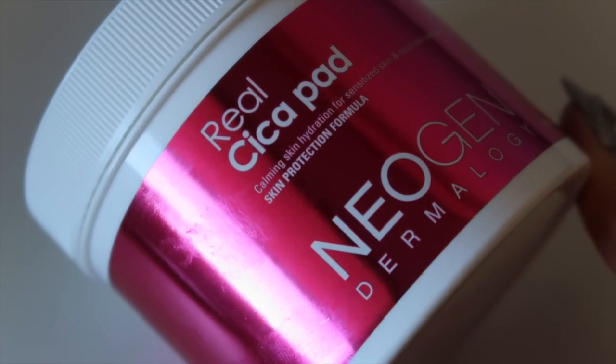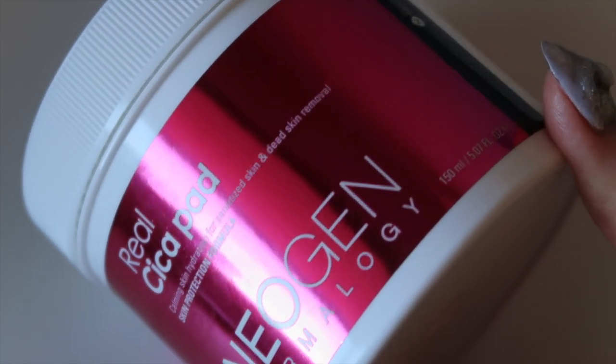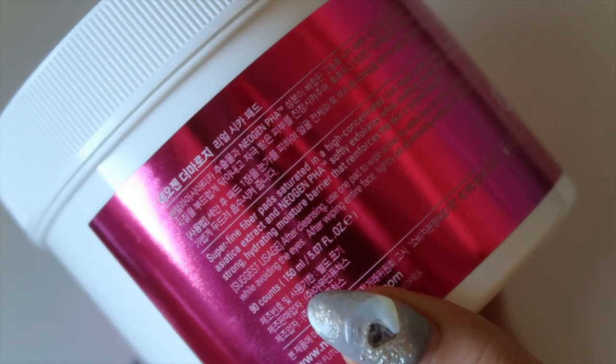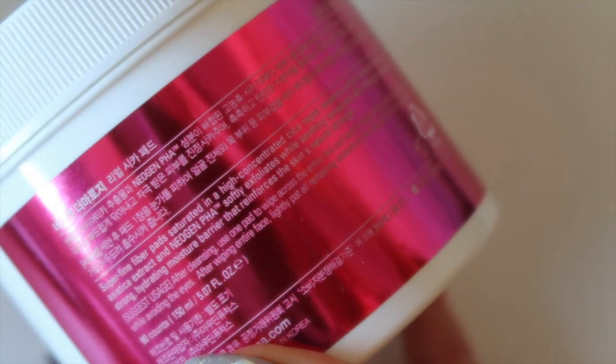Next I'll be talking about toner pads or exfoliating pads — first, the Neogen Real Seeker Pad. This one has 90 pads totaling 150 mils. Its main ingredient is cica, or centella asiatica — it has five different types of cica extracts to calm and soothe the skin. It also has ceramides to reinforce the skin barrier, PHA which is a really gentle exfoliant, and hyaluronic acid to hydrate.